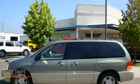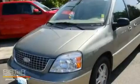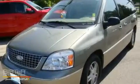This is a 2005 Ford Freestar, designed with features that accommodate. It has a 4.2-liter, six-cylinder engine and an automatic transmission.